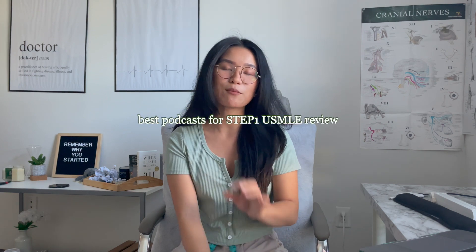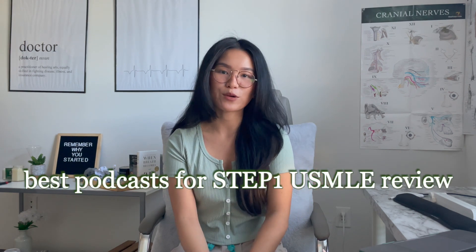Today we're going to talk about the best podcasts for Step 1 review. The scary thing about Step 1 is I feel like I am studying from the period that I wake up all the way until I sleep, and that includes dedicated time blocks for studying as well as multitasking while I'm doing errands or eating with supplemental learning. What that means is I like to listen to a podcast any chance I get, like when you're driving to school, exercising at the gym, or doing chores at home.